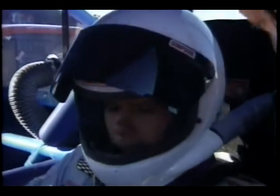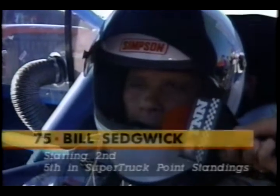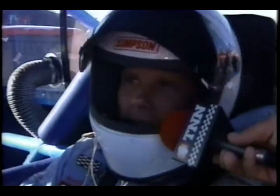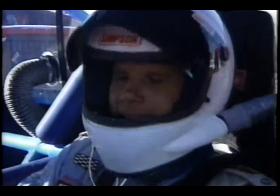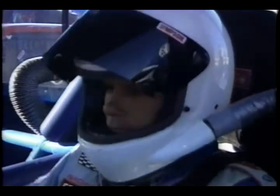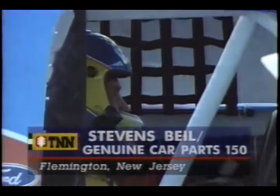Joe Ruttman on the pole with a track record of 19.23 seconds. On the outside of row one is Bill Sedgwick, a guy known for taking care of his equipment, but he put the muscle in it in qualifying to go second. Can you win tonight? The Spears team really put a good Chevy pickup together for me here today, and there are a lot of tough Chevy trucks behind me — it's going to be a 150-lap race, we'll see what we can do. His best finish so far this year is a second back in April at Bakersfield. Packed house here at Flemington, New Jersey — this race has been sold out for weeks and they're looking forward to super truck action.